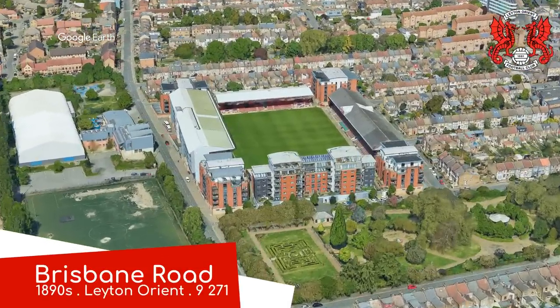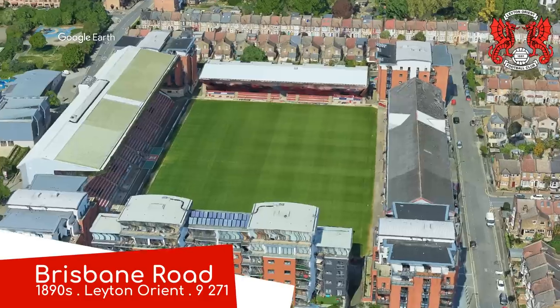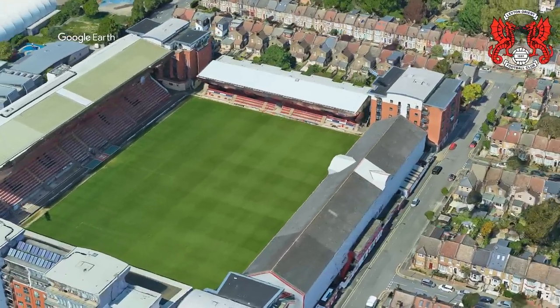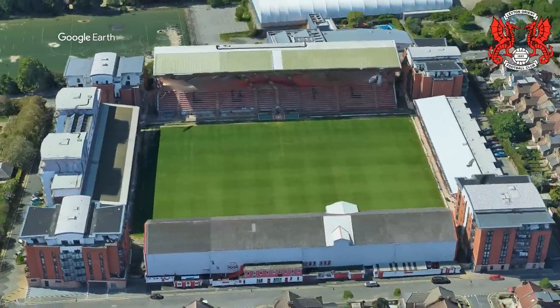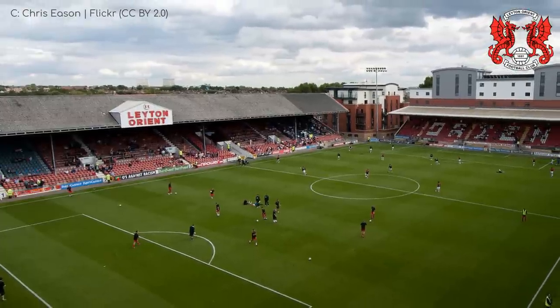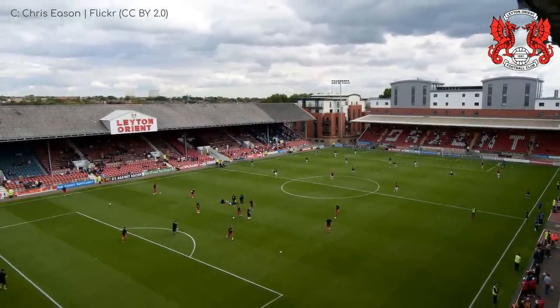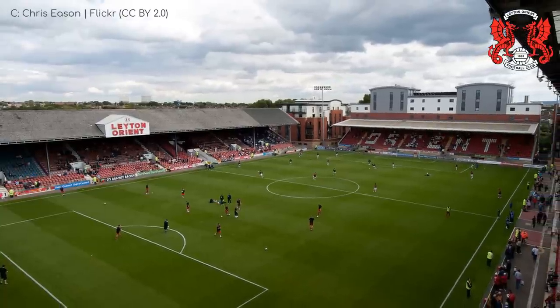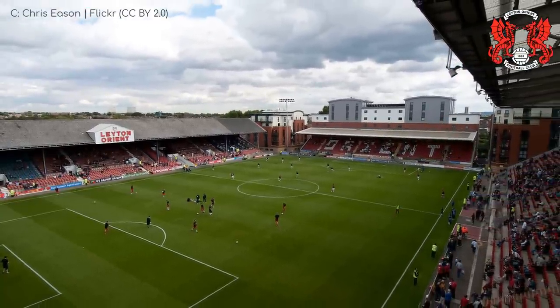Brisbane Road. This ground is one of the more intriguing designs going round. For the most part it looks like a traditional English football stadium, with each of the four stands being separate from one another and built in contrasting styles. Even a bit of gable action on one of them. Very old school. But by now you will have noticed something unusual about the ground — the corners are filled, not with seats, but buildings.